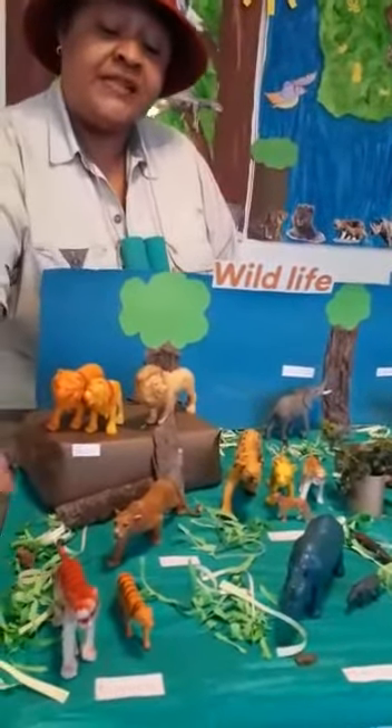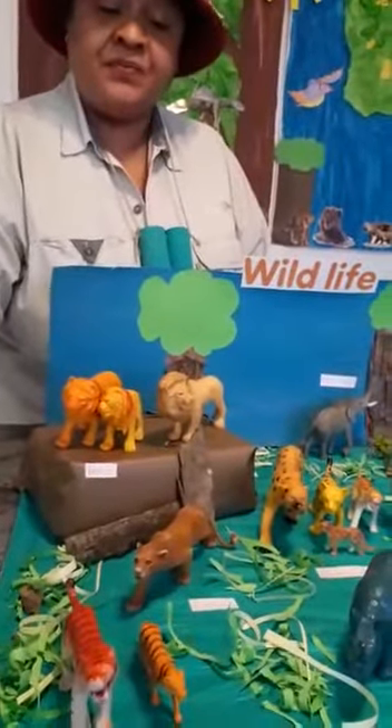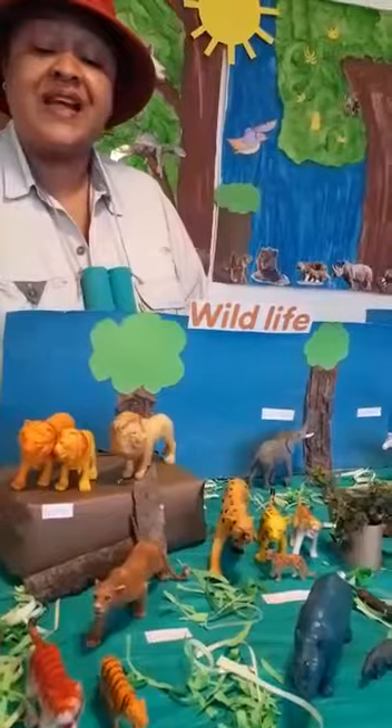They've got four legs and also a very long tail, which helps them balance when they're running very fast. A baby tiger is also called a cub and the mummy is called a tigress.